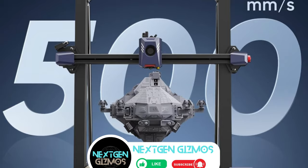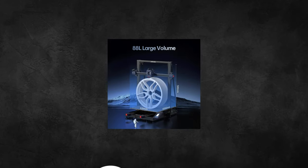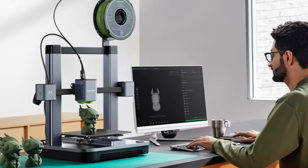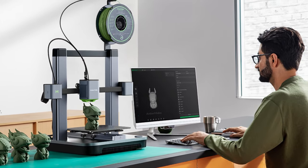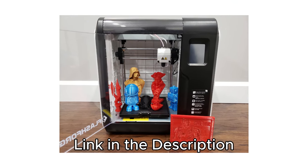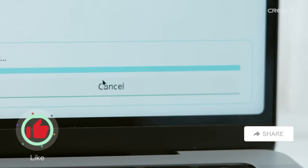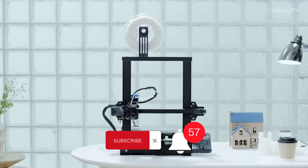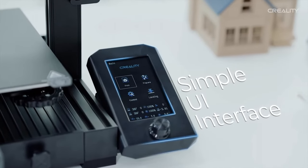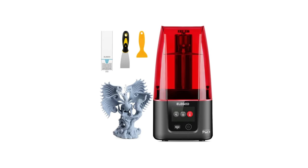So there you have it, folks — our roundup of the best 3D printers under $500 for 2024. Whether you're a pro or just diving into the 3D printing world, we've got options for you. Check out the links in the description for the latest prices. If you found this video helpful, give us a thumbs up, share it with your fellow creators, and hit that subscribe button and bell icon to stay updated with all of our latest content, tips, and reviews. Happy printing, and may your creations be as epic as your thumbs up game.